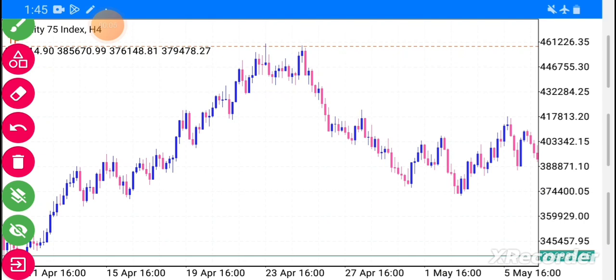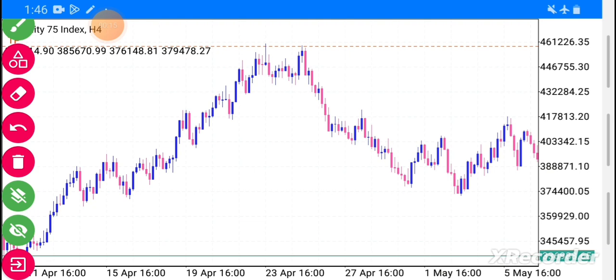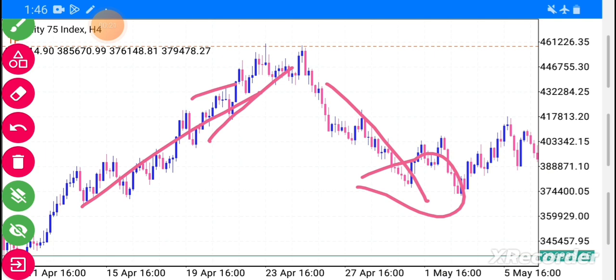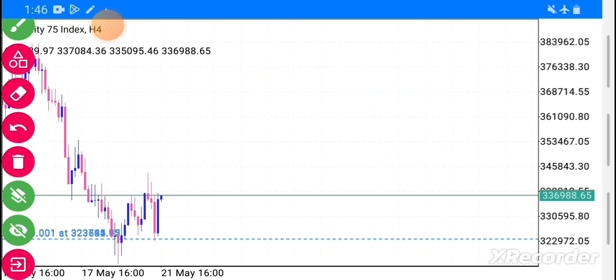What is going on superstars, we are back again with another video. In this video I'm going to show you my best secret hack trading strategy that will help you catch a big move like this one. Sit back, relax and enjoy.